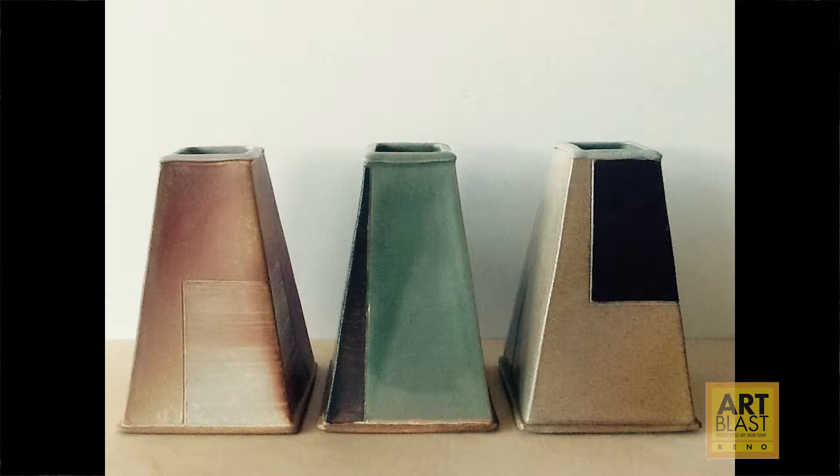A lot of wheel thrown and a lot of slab built, and my favorite pots generally will combine all of those things. They'll be hand-built components and wheel thrown components all assembled together. I use a lot of texturing in my work, and I make a lot of my own tools, which is a really big part of my studio practice — my own throwing tools. My favorite thing is to find stuff out in the world to use as a texturing tool.